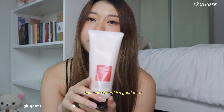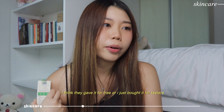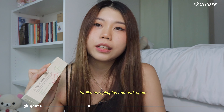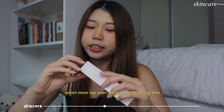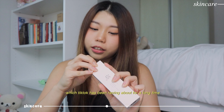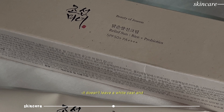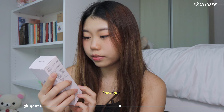I also bought this AXIS-Y Dark Spot Correcting Serum. I've tried the mini one - I think they give it for free or I bought it as a tester - and it's really really good for new acne and brightening up dark spots, so I bought the large one. All this skincare cost me quite some money but it's really good for you so no complaints. I also got this Beauty of Joseon sunscreen which TikTok has been raving about - I heard it doesn't have a white cast and it's really good.